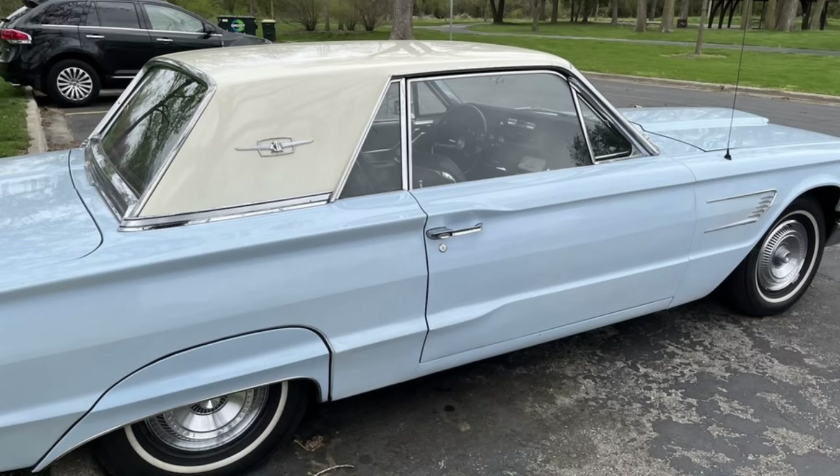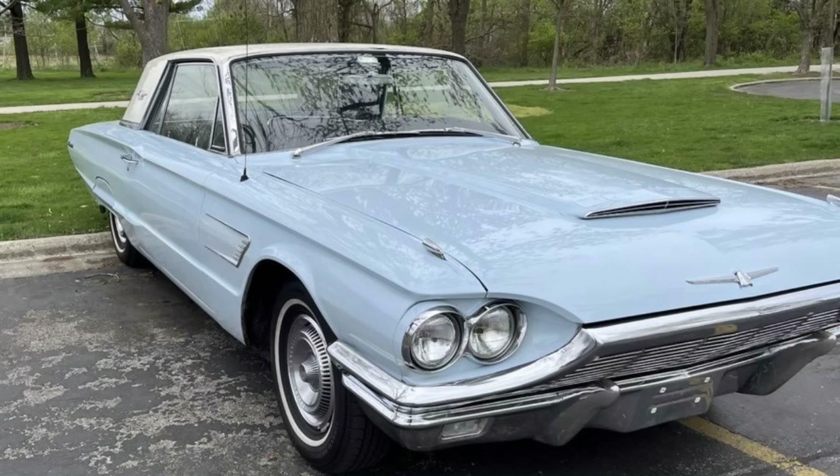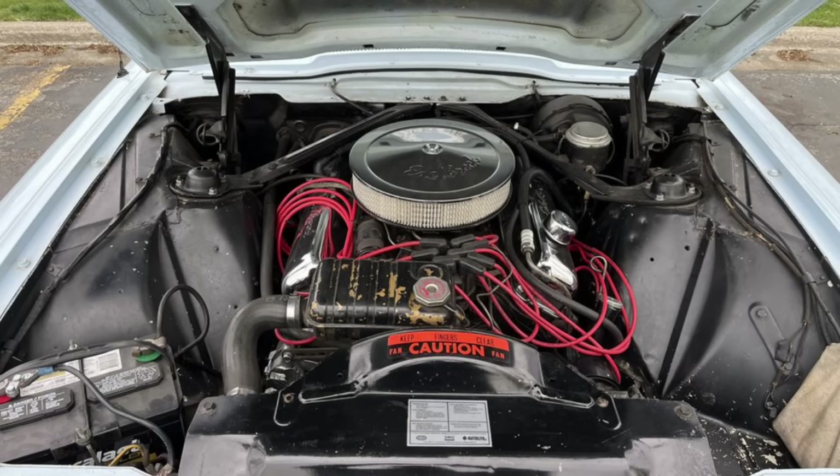The paint displays well but the body has a couple of dings here and there. The original interior looks very nice for its age and is very comfortable to ride in. Recent upgrades include a new battery, new muffler system, a rebuilt AM/FM radio with Bluetooth, new brakes, new steering box, new rear springs, and four new tires, with more items too many to list. Asking $13,000 or best offer. This is a fun, great daily driver or a good car for cruise-ins and car shows.